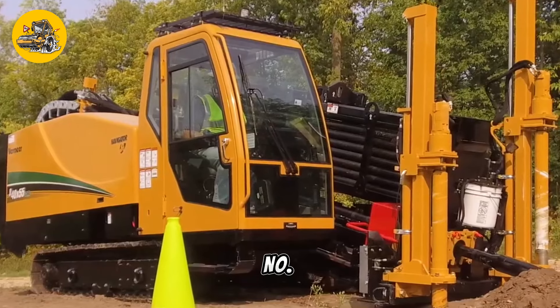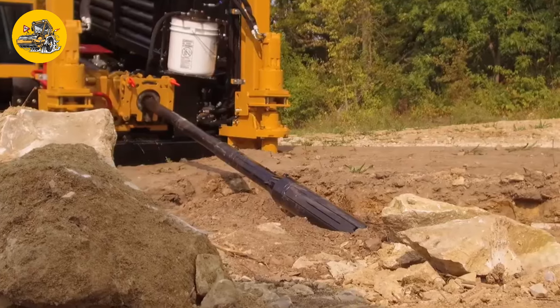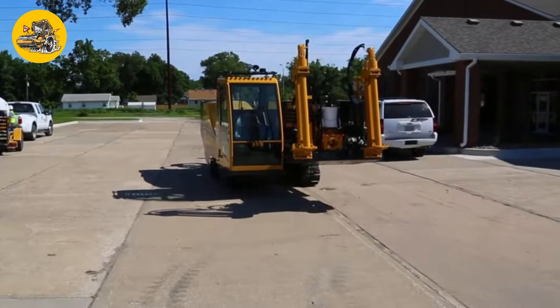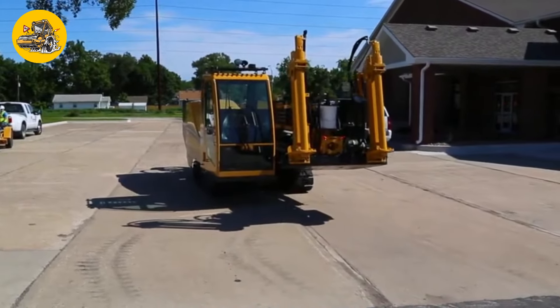Number 34, the Vermeer D40x55 S3. Horizontal directional drills are used for underground pipe laying and drilling in challenging terrains. The Vermeer D40x55 S3 is a powerful directional drilling machine.